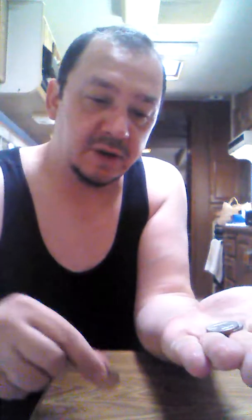I squeeze really hard, and the quarter has now become $0.75.